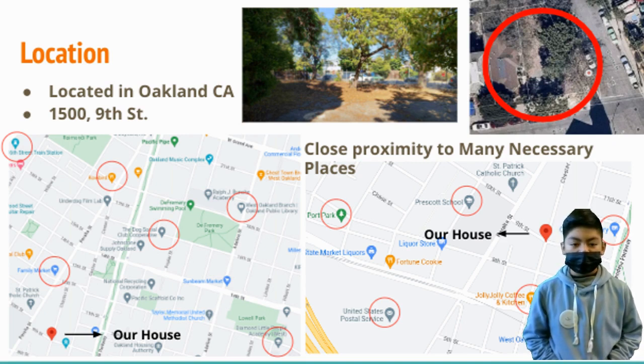Within a 5-mile radius, you can find all the necessary places such as grocery stores, libraries, schools, parks, restaurants, and post offices, as well as many more exciting places.